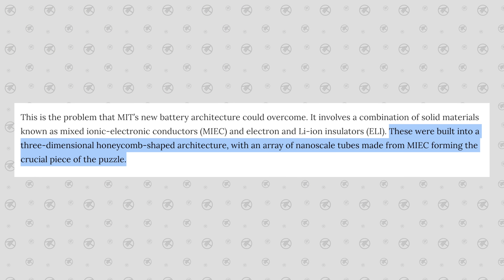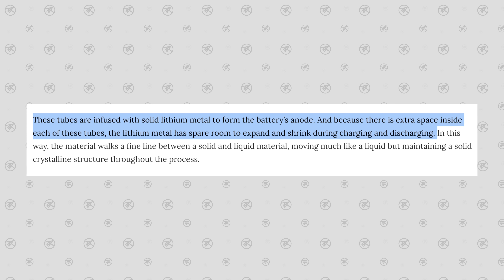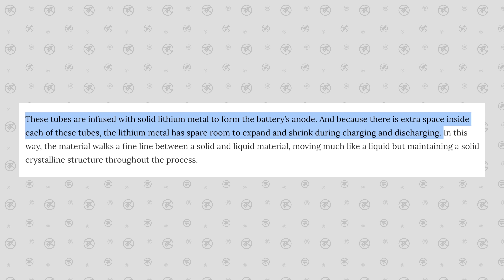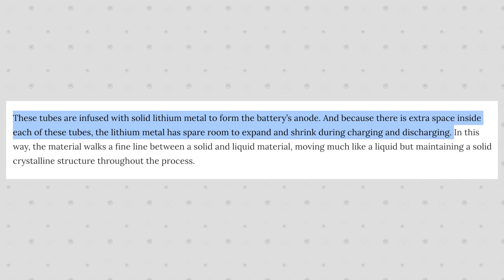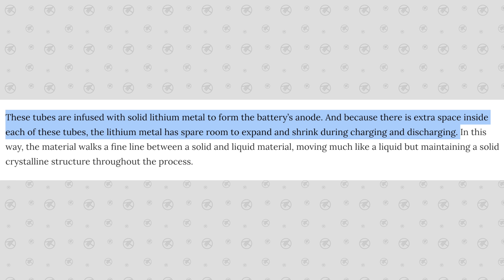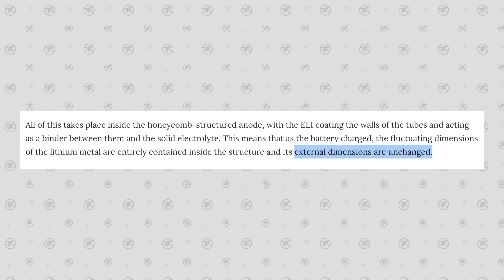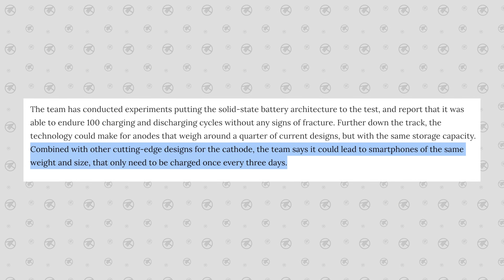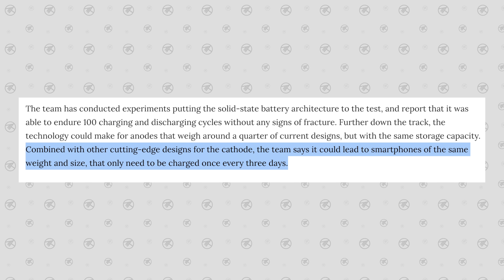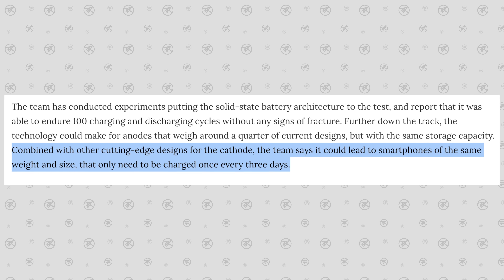So MIT invented a new technology which literally uses carbon nanotubes to solve this battery expansion issue. These nanotubes are infused with solid lithium metal to form the battery's anode, and because there is extra space inside each of the tubes, the lithium metal has spare room to expand and shrink while in use. The major benefit is that the external dimensions of the batteries are completely unchanged with no swelling whatsoever, and combined with new cathode technology, this can lead to smartphones of the same size and weight that only need to be charged once every three days — hence the 72-hour battery life.